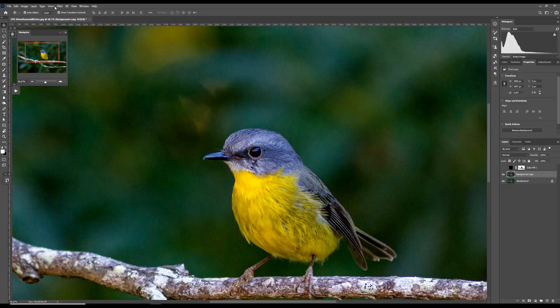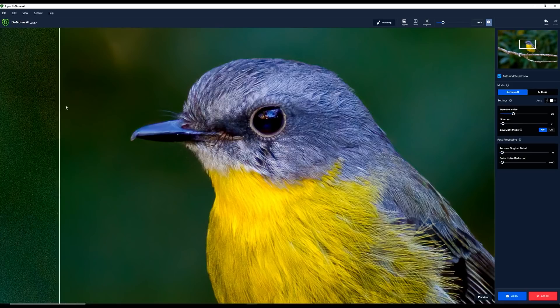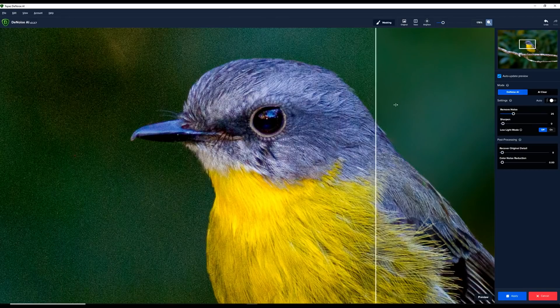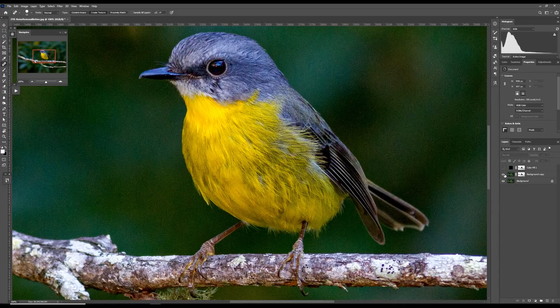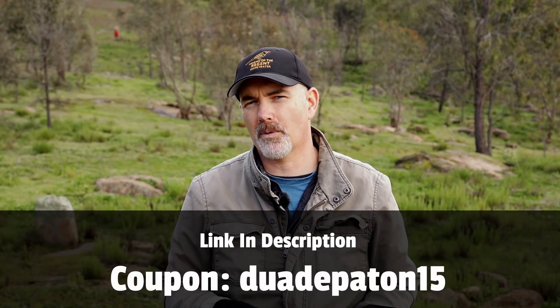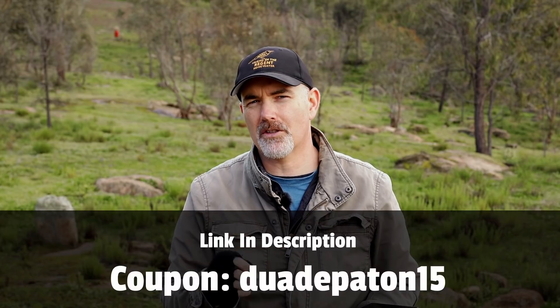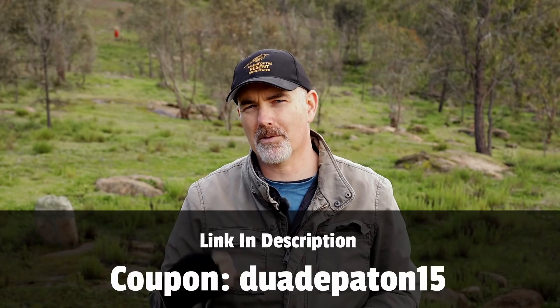Luckily, with the improvement in noise removal software it's much less of an issue than it used to be. I often get asked how to remove noise in images - I use Topaz DeNoise. I use it as a plug-in within Photoshop but it can also be used in Lightroom or standalone. You simply activate the plug-in and it removes the noise from your image. Increase the strength with some sliders and you can see on the screen just how well it works as I slide from left to right - it basically just removes all the noise. I actually mask the bird so that the noise reduction applies only to the background. I reached out to Topaz and they offered me a 15% off code - go to the description below, there's a link to download a free trial, and use the offer code DWADEPATON15 for 15% off at checkout. If you use this link it gives me a little commission, which I'm extremely grateful for.